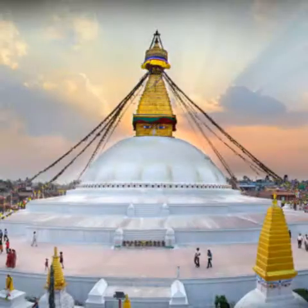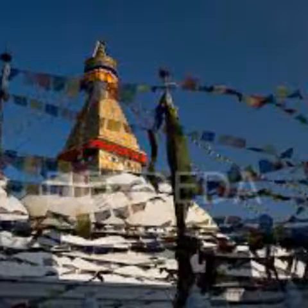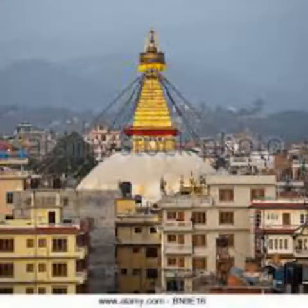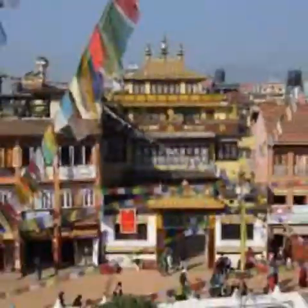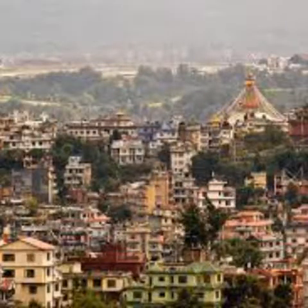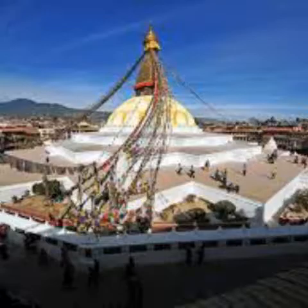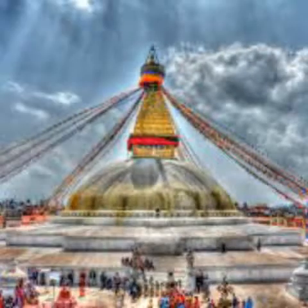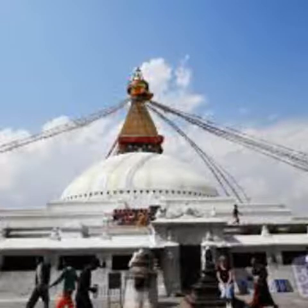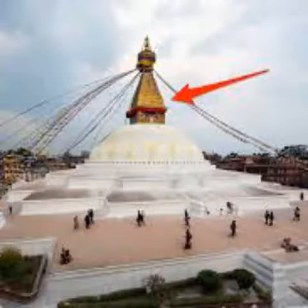There has been a stupa on this site since Tibetan king Songsten Gampo converted to Buddhism in around 600 AD. In terms of grace and purity of line, no other stupa in Nepal comes close to Baudanath. From its whitewashed dome to its gilded tower painted with the all-seeing eyes of the Buddha, the monument is perfectly proportioned. The stupa had a lucky escape in the 2015 earthquake and repairs to the tower are expected to be completed within a few months. According to legend, the king constructed the stupa as an act of penance after unwittingly killing his father. The first stupa was wrecked by Mughal invaders in the 14th century, so the current stupa is a more recent construction.